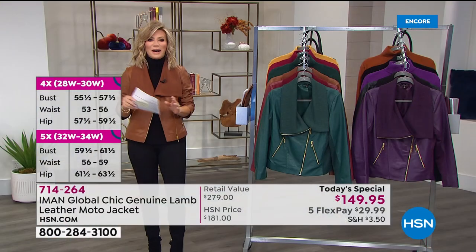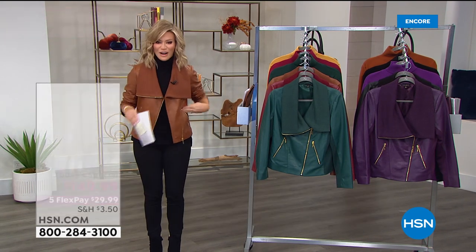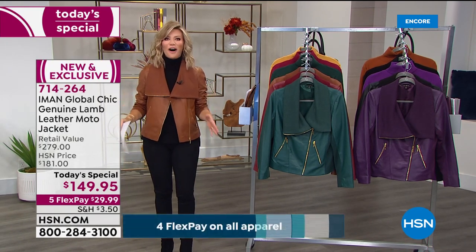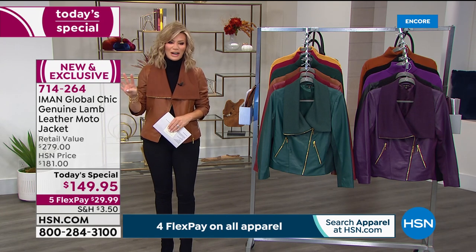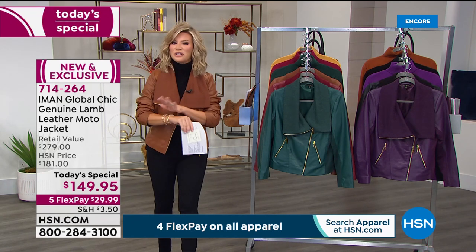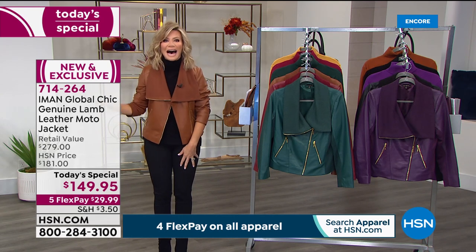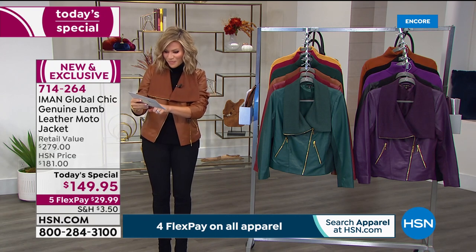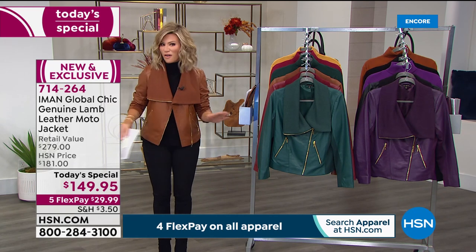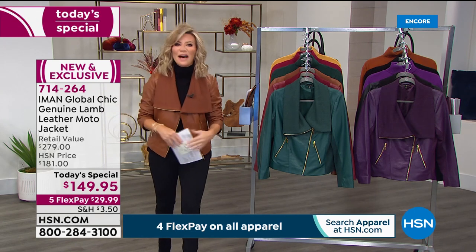If you're ready for fall and want the hottest colors, we've got it for you here under $30. Everything in our fall fashion edit series at HSN is on four interest-free credit card payments, but this is on five. This is the first time ever that Iman has brought extra small through 5X in a lambskin moto jacket — we have never done that before. Five interest-free payments, extra small all the way through 5X.